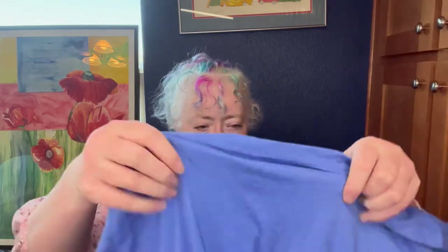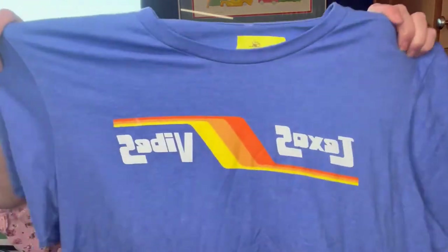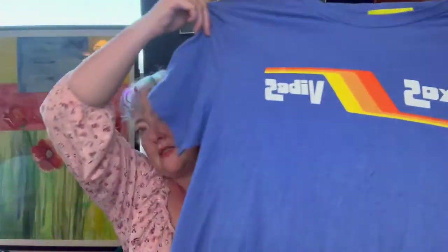I got this just because I liked it — it was 50 cents. I'm not really sure how I feel about 'Texas Vibes,' but someone would definitely wear it because they're from Texas. It has kind of a vintage vibe to it, so I thought that was fun.